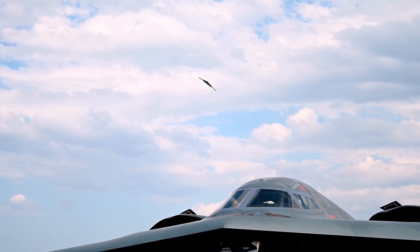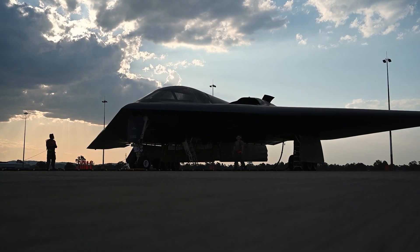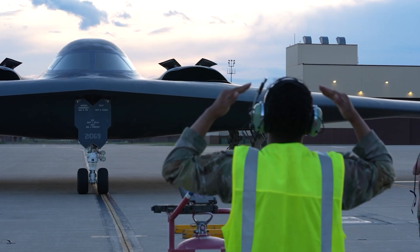Despite its limited numbers, the B-2 left a massive cultural footprint far beyond military circles. But the B-2 story isn't just about budgets and technology — it also has a darker side.